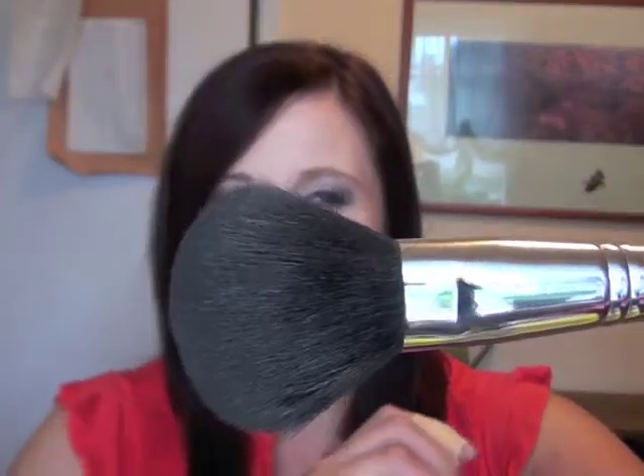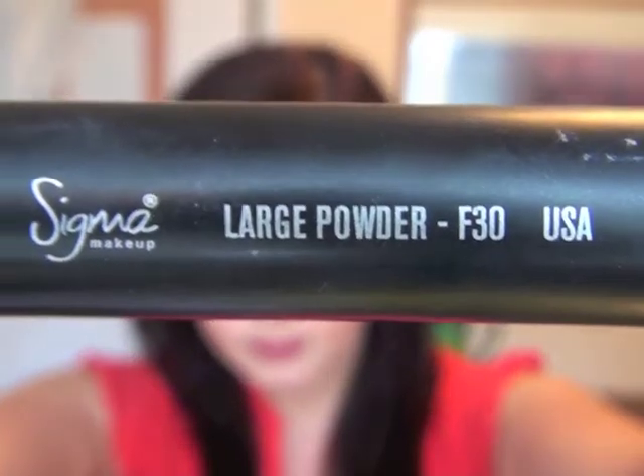My first item is my large powder brush — it is my Sigma F30. I've been using this for my loose powder just to kind of set my makeup after I put my foundation on. I used to use a loose powder brush from e.l.f. and it was fine, I didn't have any problems with it, but when I switched to this one I completely noticed a difference. Why have I been using that one for months? I should have started with this one.